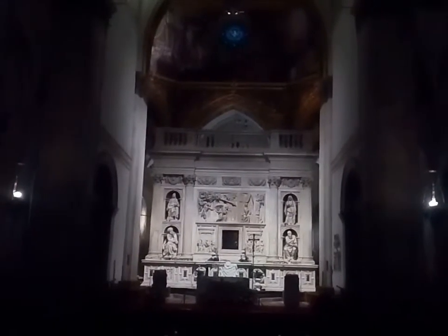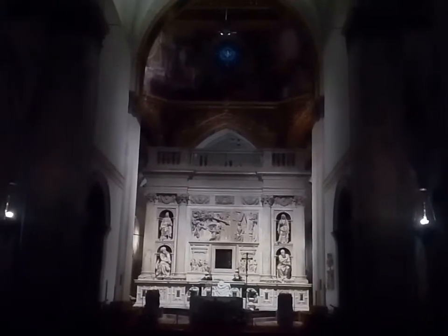This is the main altar of the basilica at Loretto. They just held mass and then shut down all the lights. Luckily while they were doing their thing I could take pictures — I took lots of pictures, of course very quietly and respectfully — and now I'll just go outside.